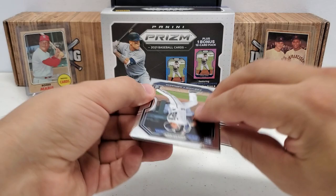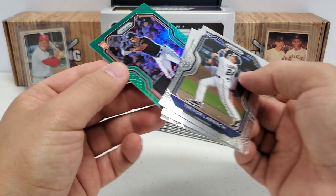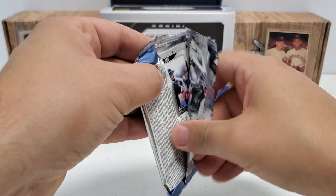Hopefully we get at least one numbered card in here as well. Trevor Larnach rookie starts us off, then Frank Thomas, Chris Paddack. And then we get a green non-numbered parallel of Jamai Jones again — that'll be tier two as it says, prism up on top there, but not numbered. Those greens are just kind of basic parallels.